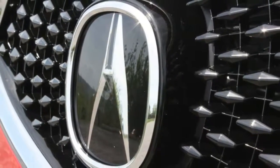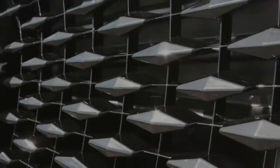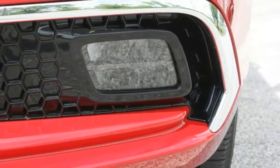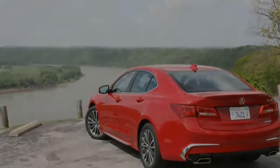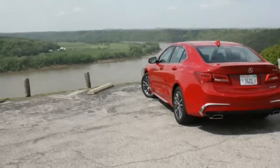Additionally, the new 2018 TLX gets an updated infotainment system making it more comprehensive for use and quicker to respond to inputs. A top-level A-Spec trim is also offered to add a few sporty characteristics, as you can see in my test vehicle dressed in a spectacular Still Night Blue Pearl paint that emits an eye-pleasing purple hue.